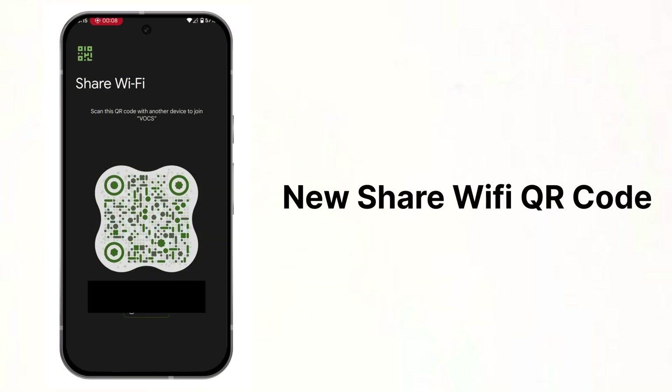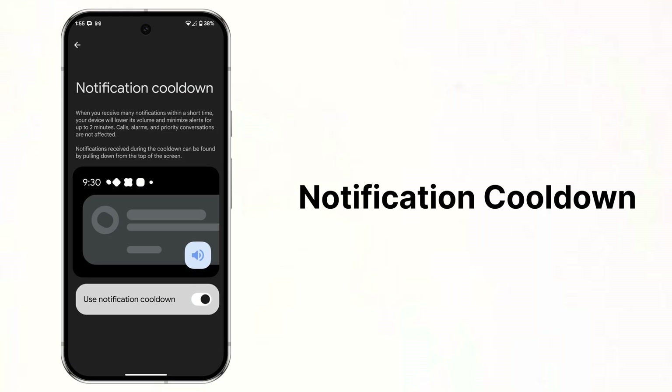The Share Wi-Fi QR code got updated with a new Material You QR code with a clean animation. Notification cooldown is finally coming to Android, which will lower your phone's volume and minimize alerts for up to two minutes when you receive a bunch of notifications in a short period of time.